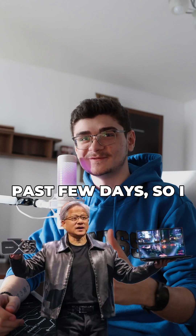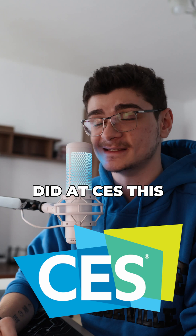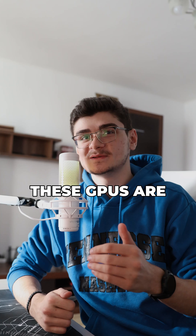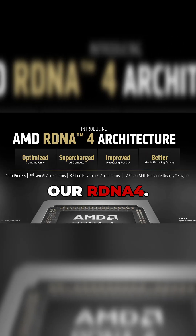We've talked a lot about NVIDIA these past few days, so I think it's time we give Team Red some attention. Just like NVIDIA did at CES this year, AMD also announced their new GPUs, the 9070 and the 9070 XT. These GPUs are actually built on a completely new architecture, which AMD calls RDNA 4.